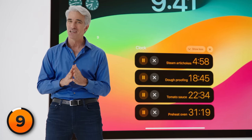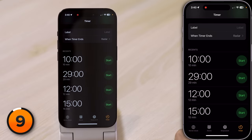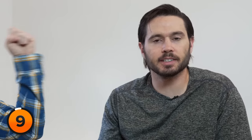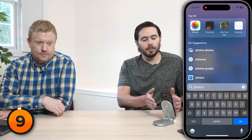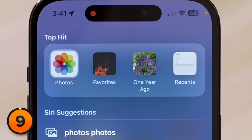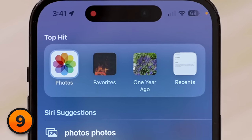App shortcuts are now appearing as top hits in Search. For example, if you type in Photos, you could open the Photos app or jump straight to your Favorites album, photos from one year ago, or your Recents album.